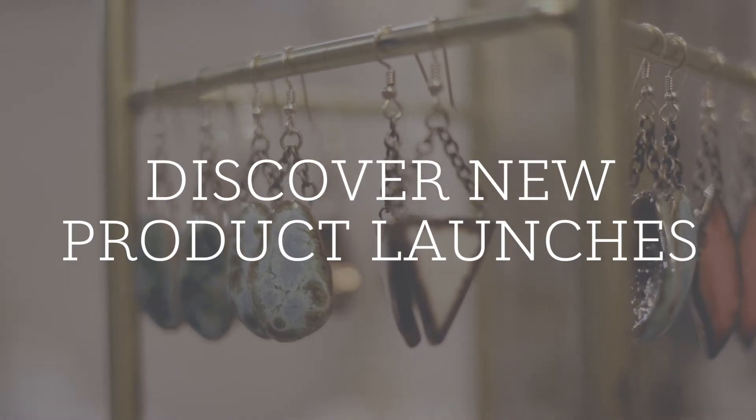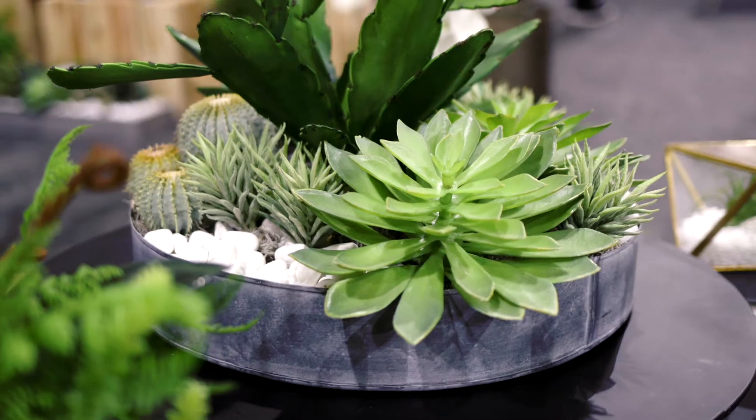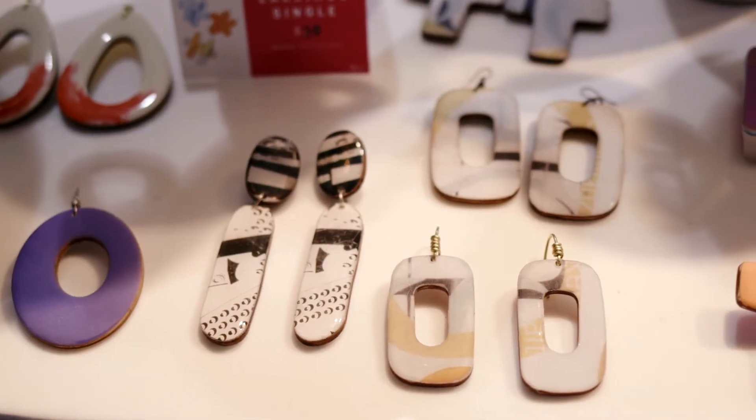There are definitely some spots that are vintage-y where you can dig and get that thrill of 'junk in the trunk' — trying to find the treasure. Then there's stuff that you could easily shop and pull very easily into a space.